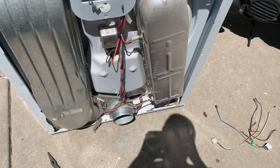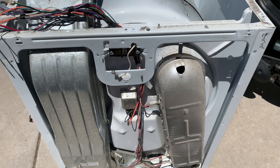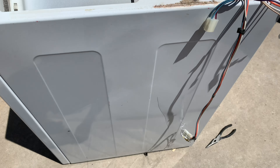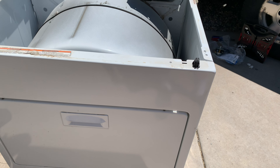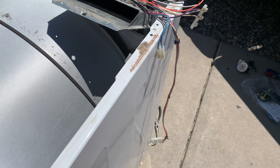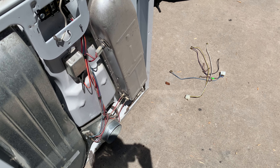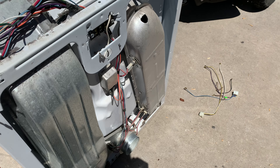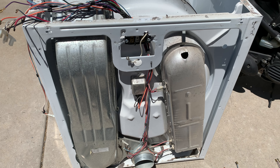This is a standard front-load tumble dryer — I don't remember the brand right off — and it's got its own little change catch right back there in the bottom corner. Just a quick video to say hi and let you know where to find the change — where to find the real value in your scrap dryer. There you go, folks.